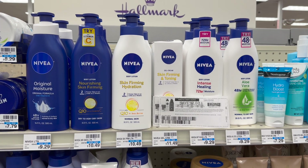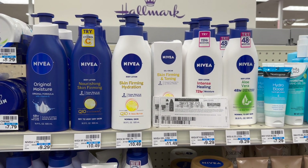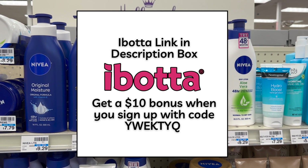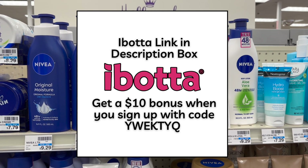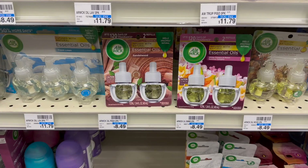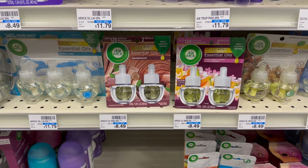That gives a final cost of a $4.02 money maker on the Nivea lotion. Even without the printable coupons these would still be completely free after the Ibotta offer. If you guys don't already have the Ibotta rebate app, it's linked in the description box — you'll get a $10 bonus when you sign up with my link and submit for your first offer.